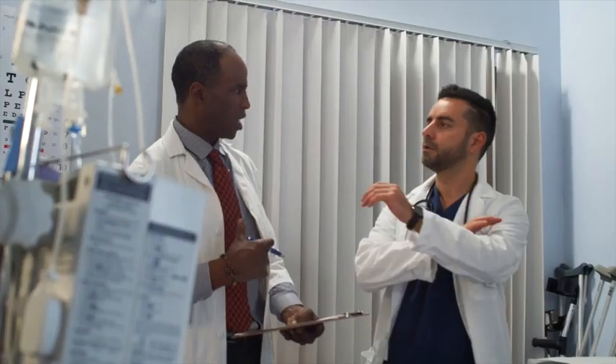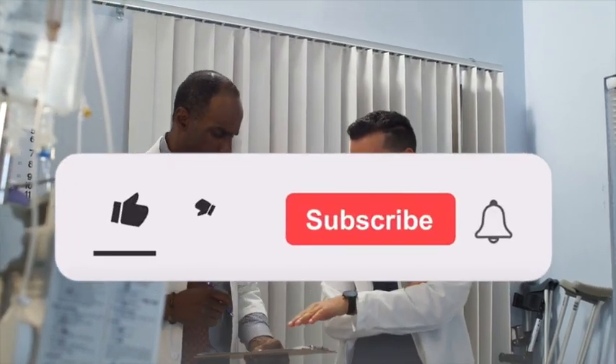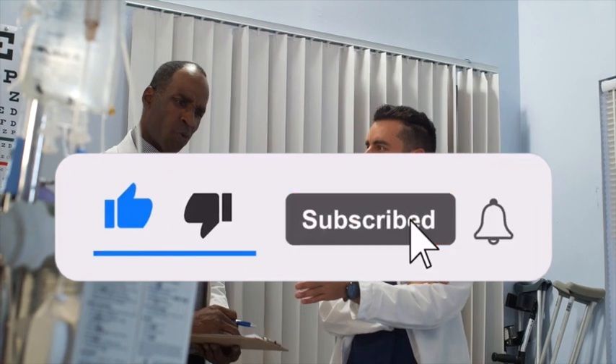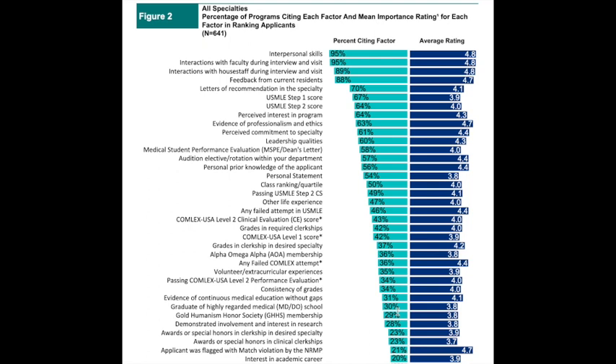But I'm going to show you that this is not true for international medical graduates, USMD students, or USDO students as well. USMLE Step scores are not the most important factor for matching, but just one of the factors that program directors consider when choosing applicants. The data shows that program directors value other components of your application, such as letters of recommendation and interpersonal skills, more than USMLE scores when ranking applicants.